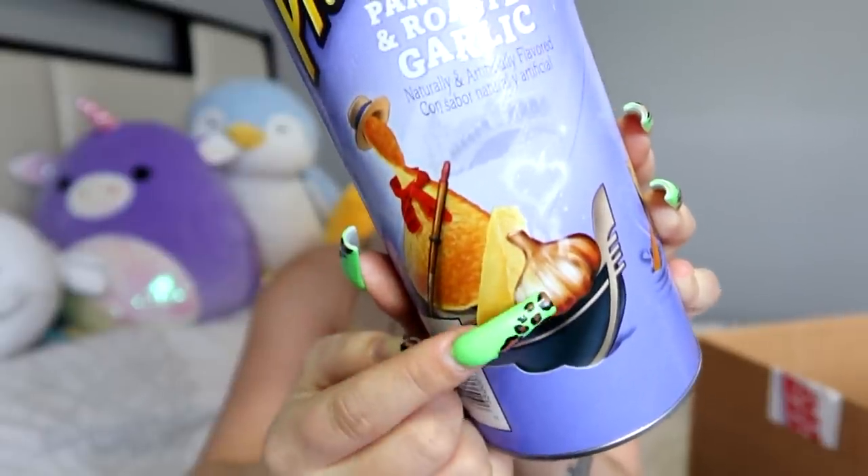Next I got these Parmesan and roasted garlic Pringles. Oh my god, yum! I hate when things say they're a flavor and they just have the slightest amount of flavor. Those are the strongest flavor-tasting chips I've ever had in my life - that was a flavor bomb! These are so addictive. One thing about me: I love garlic. I was like a vampire slayer in my other life because I am obsessed with garlic.